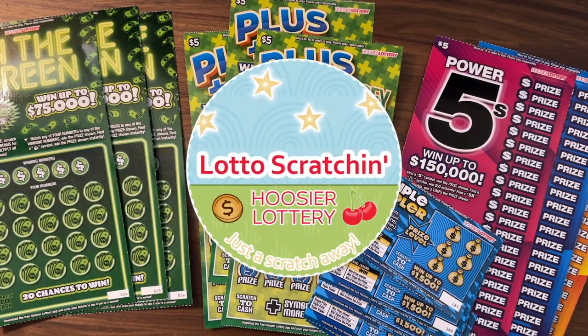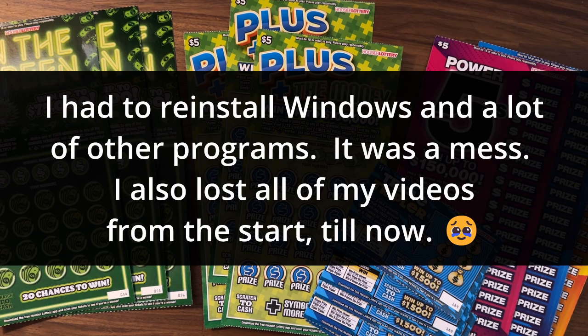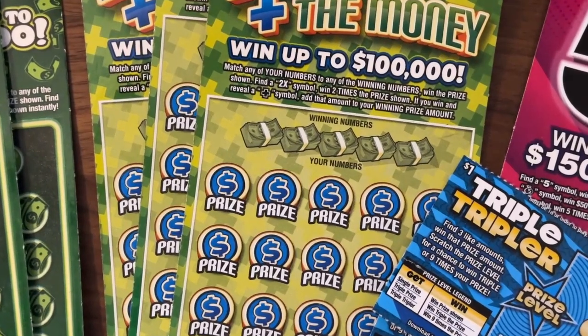Welcome back to Lotto's Gratin, thanks for joining me on this Wednesday. Today I have a $50 session from Who's Your Lottery. I have three of the new Plus the Money tickets, the $5 ticket, five of the $1 Triple Tripler tickets which are also new, three of the $5 Power Fives, and three of the $5 In the Green. I've been consistently getting at least a $10 win on those, so hopefully today is a good day.